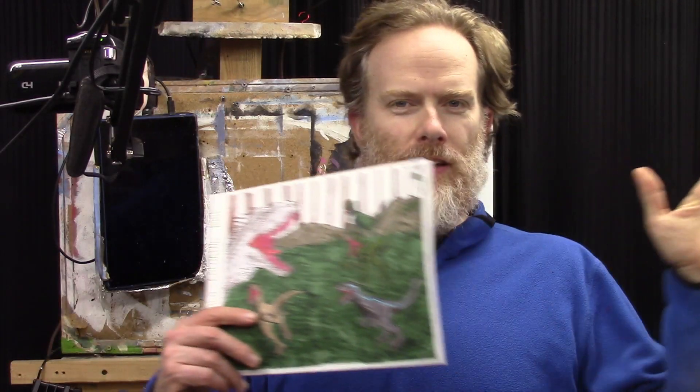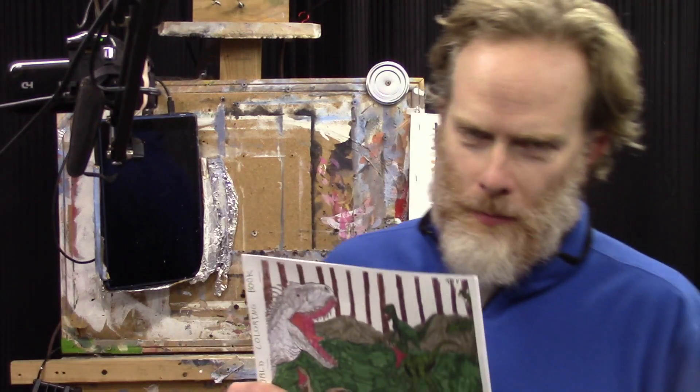A nine-year-old creates an amazing coloring book filled with beautiful art of dinosaurs, and he's an amazing young entrepreneur. I want to show this to you and share this with you.